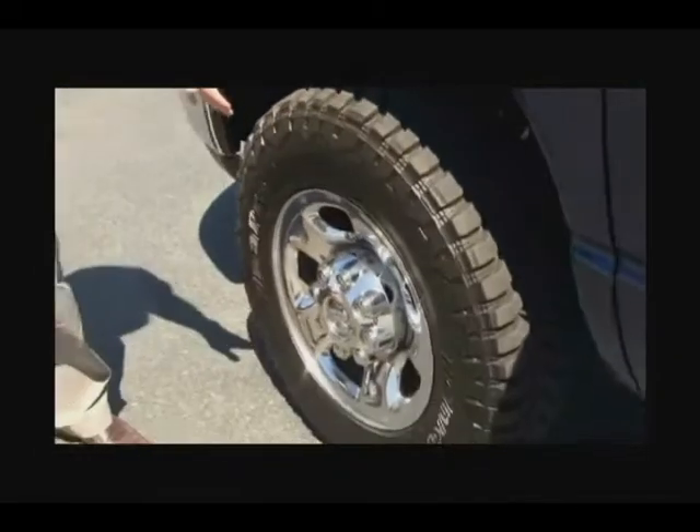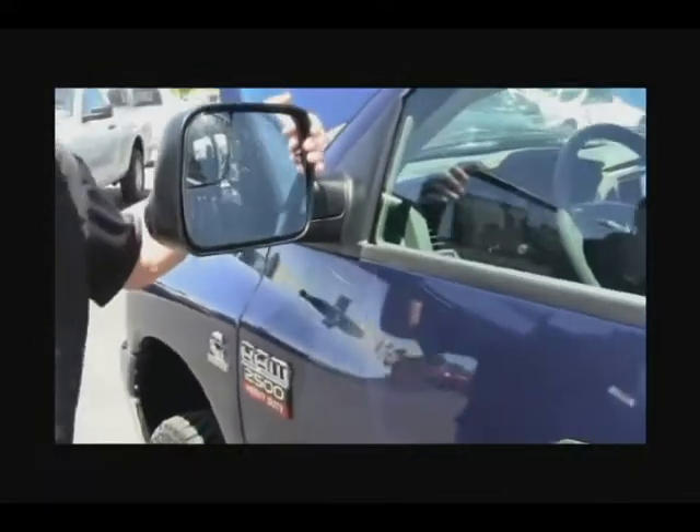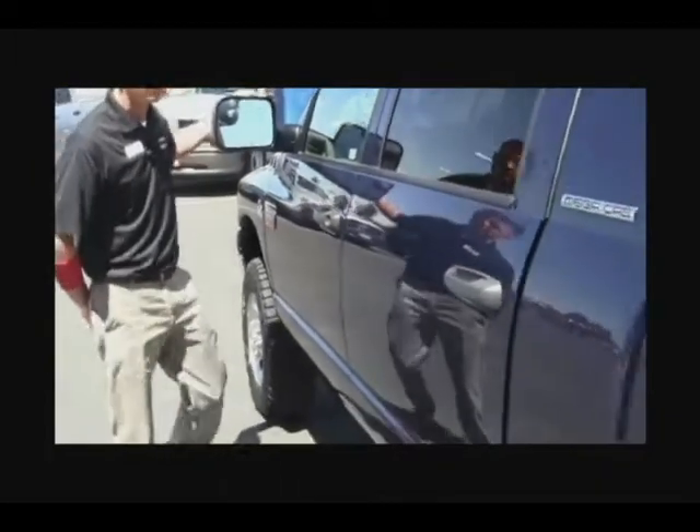This particular model here has 17 inch wheels with plenty of meat and tread left on these tires. It also has trailer tow mirrors, so when you're towing a long load, you can make your turns a lot easier than with regular mirrors.